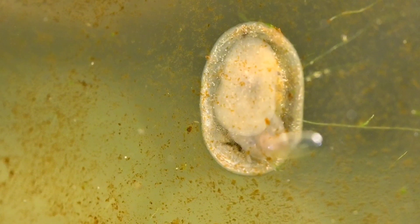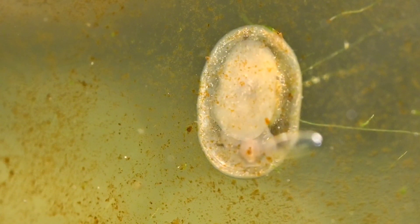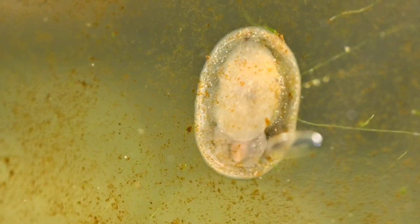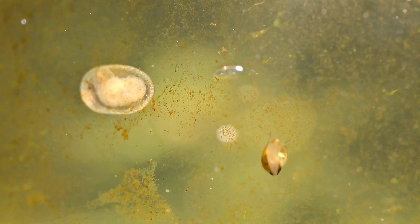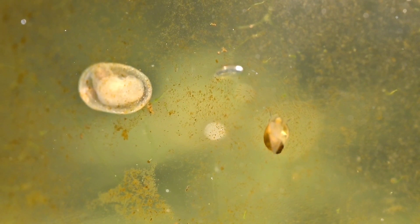Tony has a very flat shell, almost shaped like one half of a clam, which differentiates him from the other bladder snails. He also moves around much slower, but still manages to get around and still manages to eat.